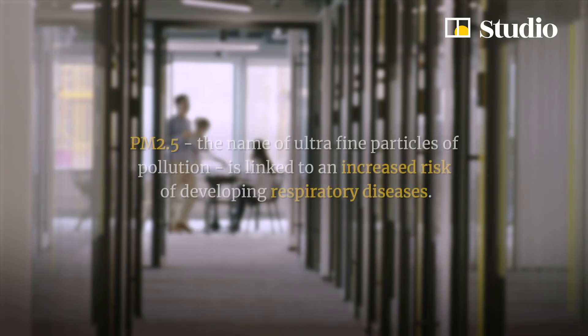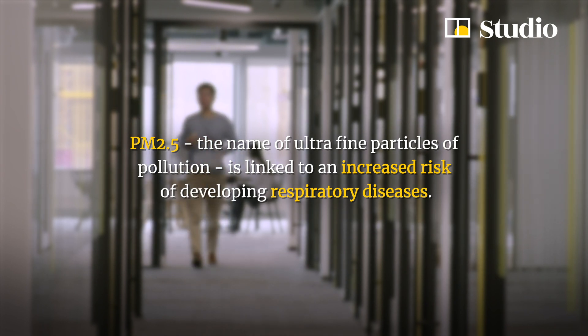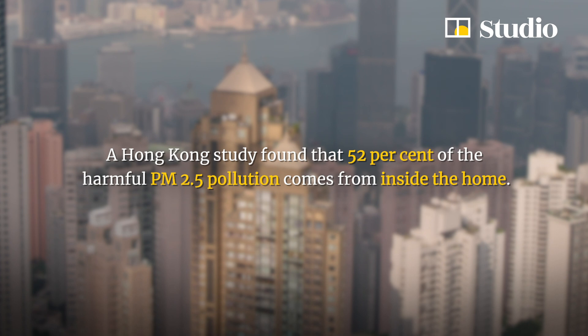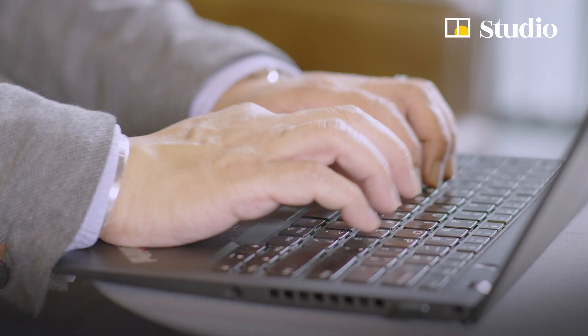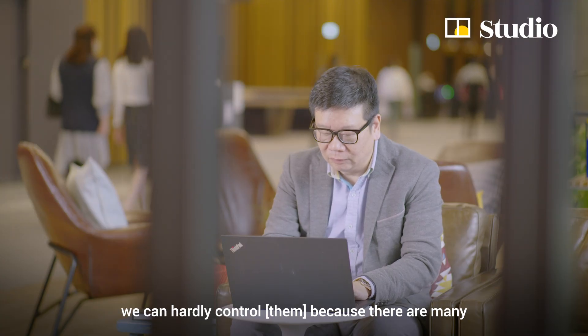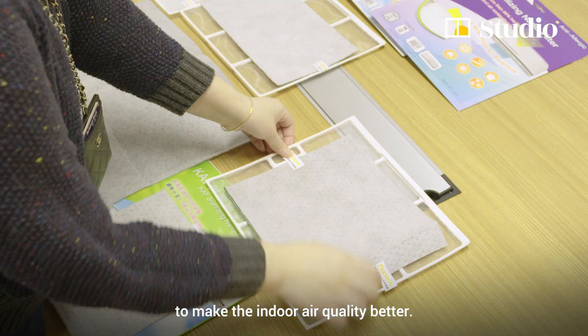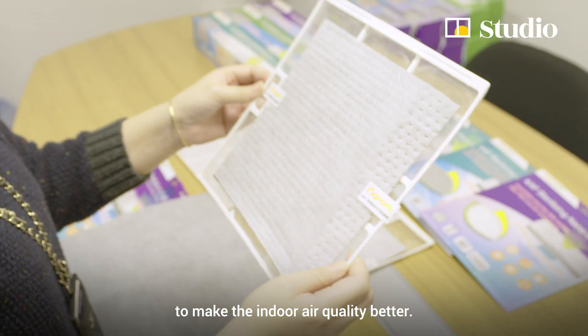For outdoor environments, we can hardly control air quality because there are many environmental factors beyond our control. But when we go indoors, we can use filters to make the indoor air quality better.